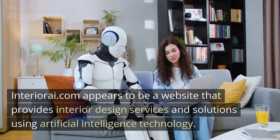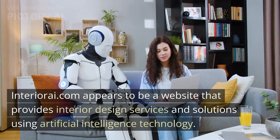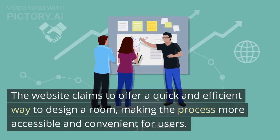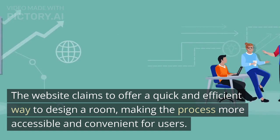InteriorA.com appears to be a website that provides interior design services and solutions using artificial intelligence technology. The website claims to offer a quick and efficient way to design a room, making the process more accessible and convenient for users.